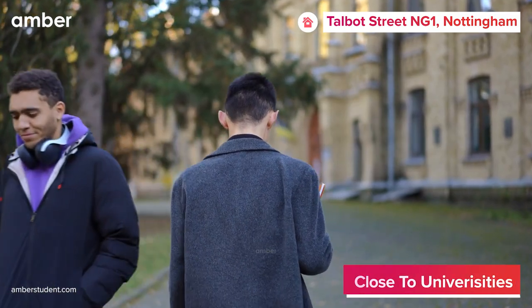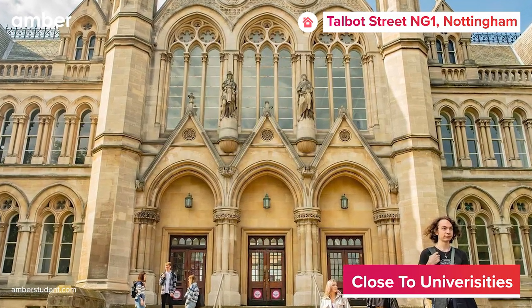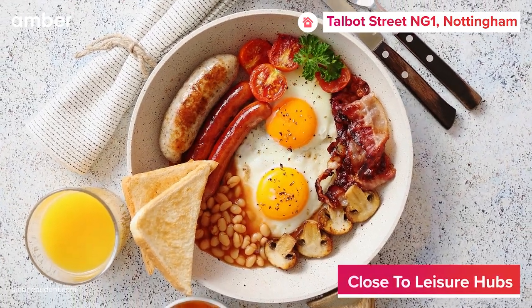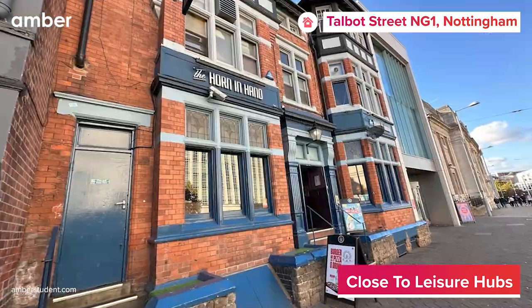Step outside and you'll find yourself just a short, enjoyable 10-minute walk from Nottingham Trent University, where your extraordinary campus life begins. Looking to take a break from your studies? Indulge in mouthwatering modern British dishes at Corinthian Restaurant, or celebrate your little victories with friends at the Horn in Hand.